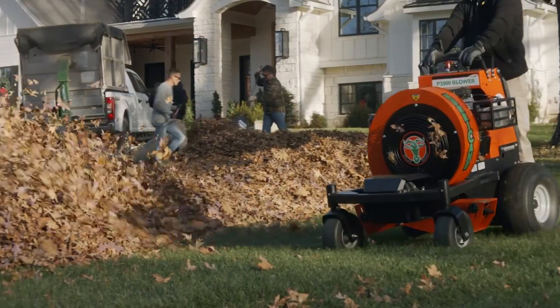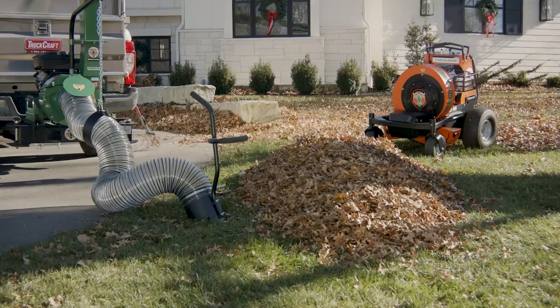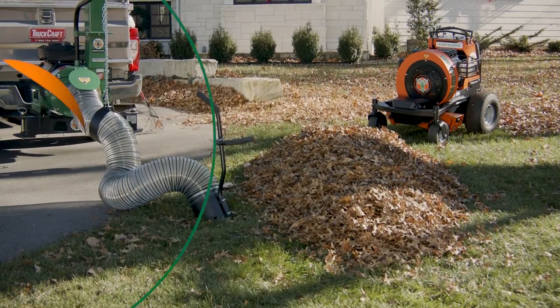When it's time to clean up, double down on productivity and finish leaf season with time to spare with a hurricane blower and debris loader combination from Billy Goat.